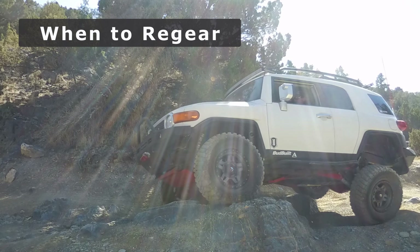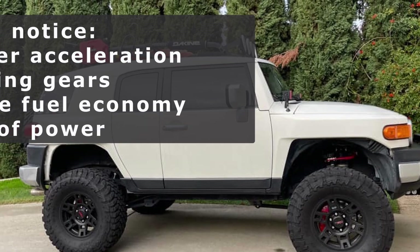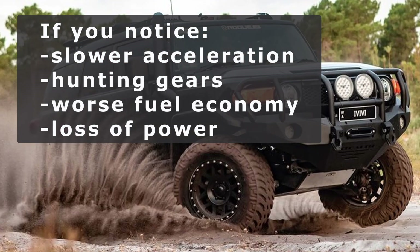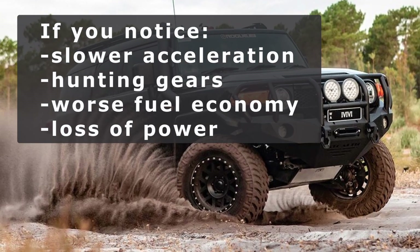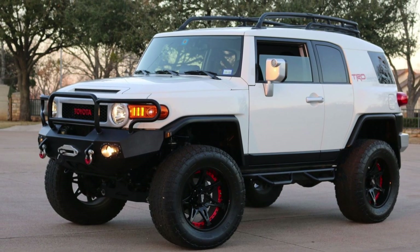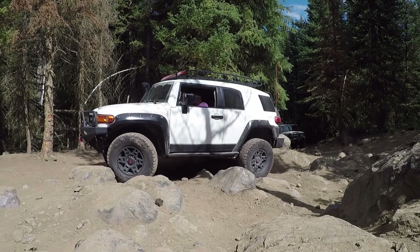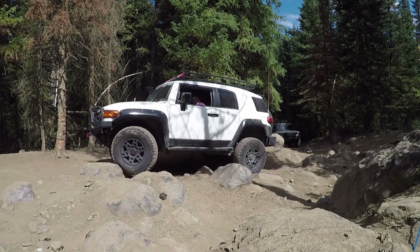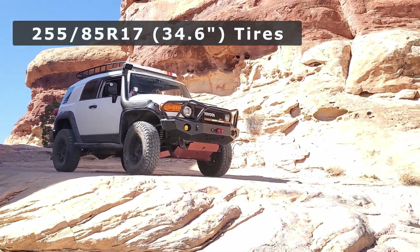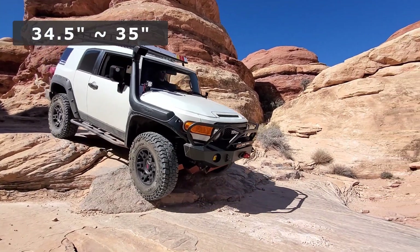So do you need to re-gear? Well, it depends on what you're feeling when you drive. If you notice slower acceleration, hunting for gears on the highway, worse fuel economy, or a loss of power when towing or off-roading, then it may be time to re-gear. Personally, I haven't re-geared yet. I've run both 315-70R17 and 255-85R17 tires, both around 34.5 inches, or what most people would call a 35.